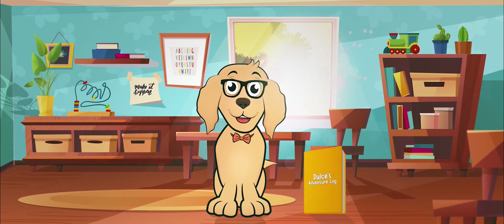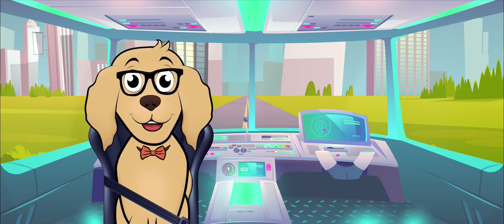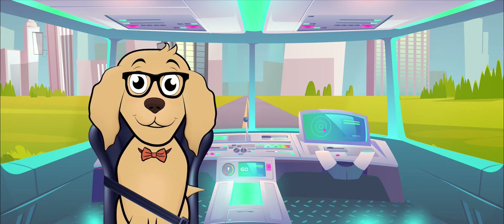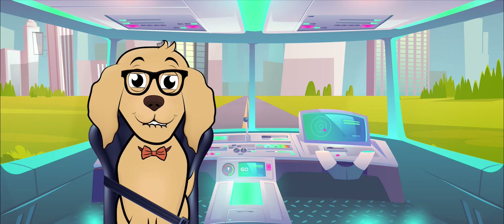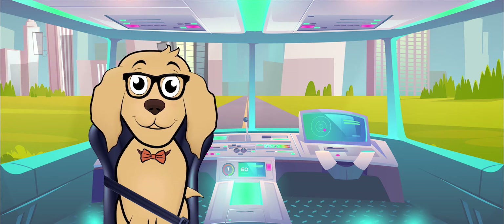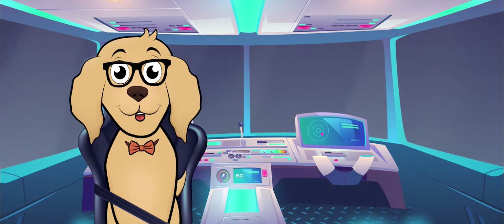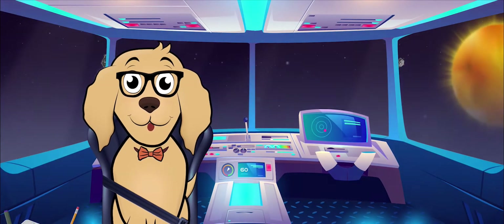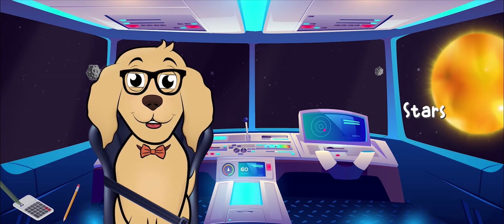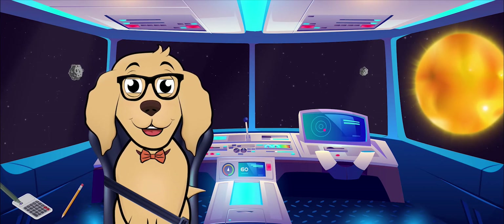Would you like to come with me? Rope-tastic! Let's take our seats and buckle up so that we can be safe while the ship is in motion. All right, prepare for launch! Wow, there is so much to see out here — there are stars, planets, asteroids, and more!